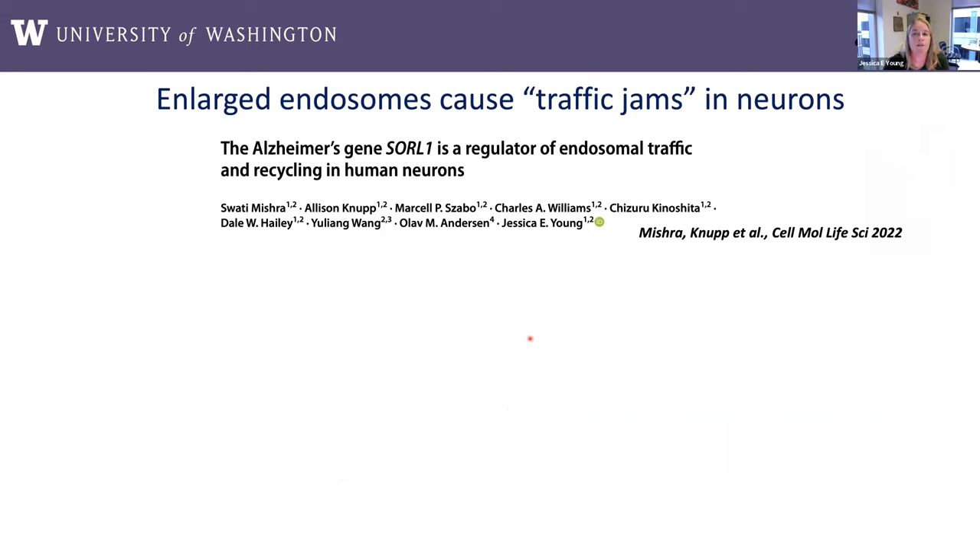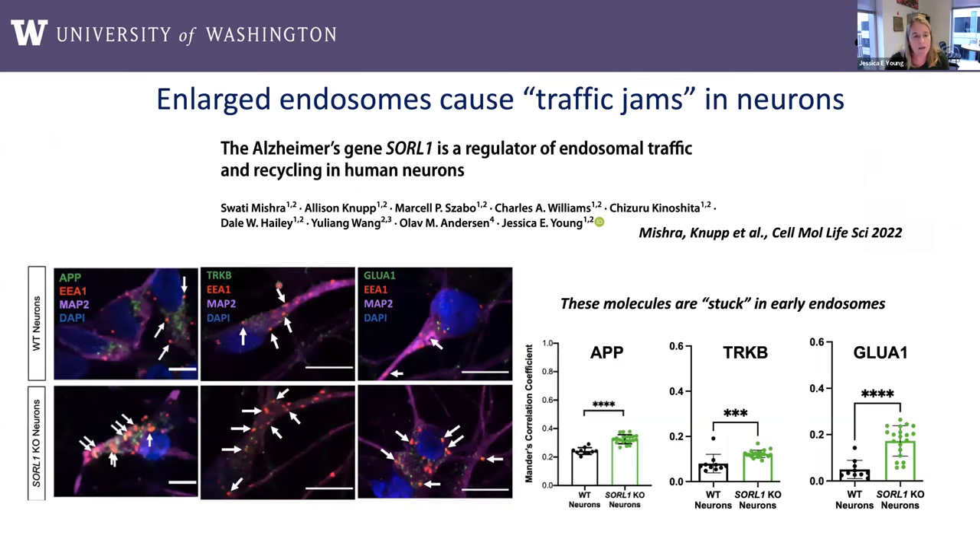We then tried to understand what else is happening in cells with these traffic jams. We looked at localization of important neuronal cargo that may be impacted if this sorting process isn't happening correctly — specifically APP, TrkB (the receptor for the neurotrophin BDNF), and GluA1 (a subunit of the synaptic AMPA receptor complex). We co-stained these for an early endosome marker called EEA1. For all of these cargo, we found accumulation in the early endosome, and data not shown here indicates that less of this cargo was present in other organelles. So it really seemed that these cargo were getting stuck in these enlarged early endosomes.